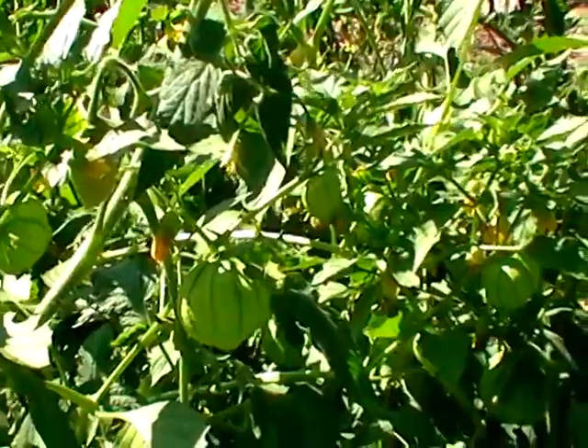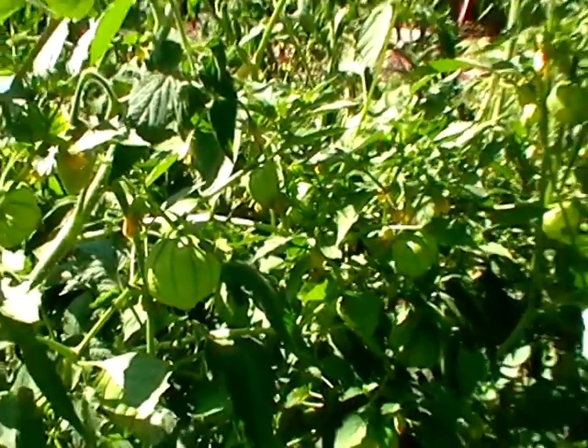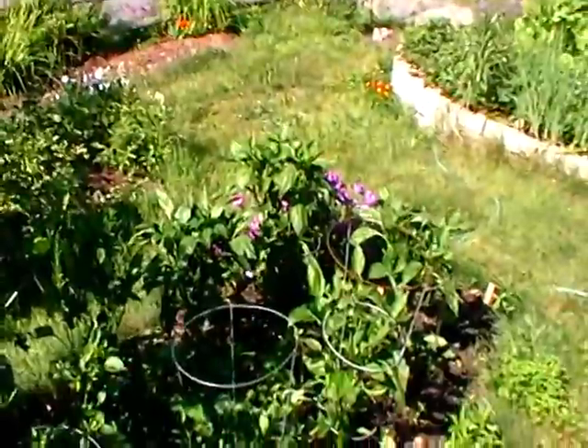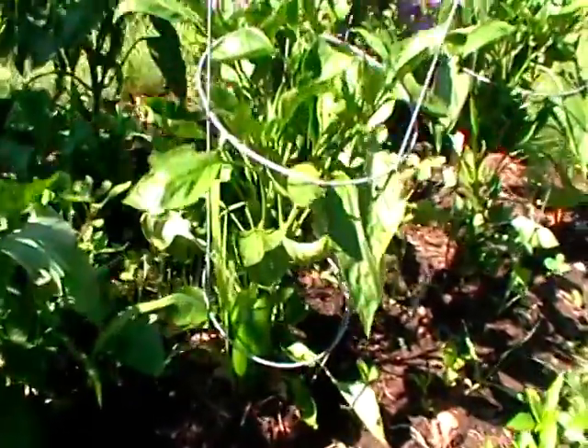Tomatillos have kind of a green sheath around them. You peel that away, you can chop them up and make a fresh salsa, or you can cook them and make a nice green enchilada sauce. Here's green peppers — we've got a beauty right there.